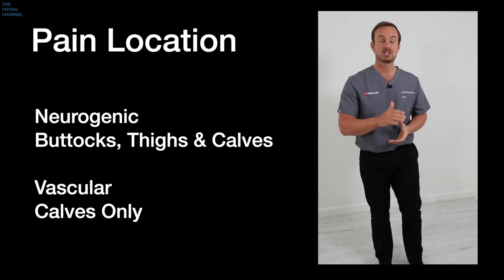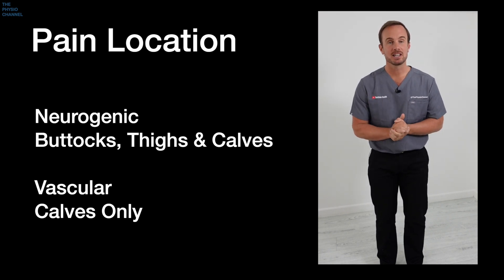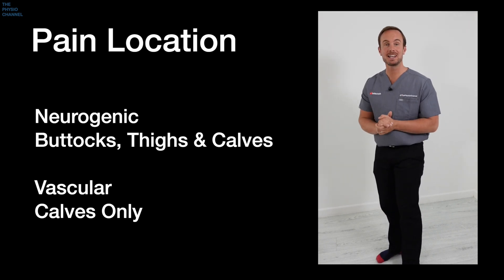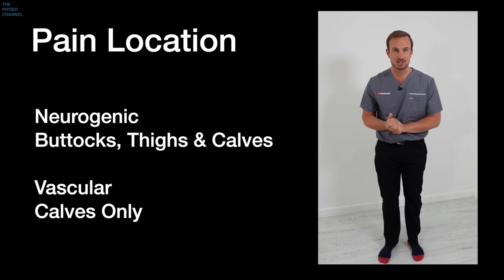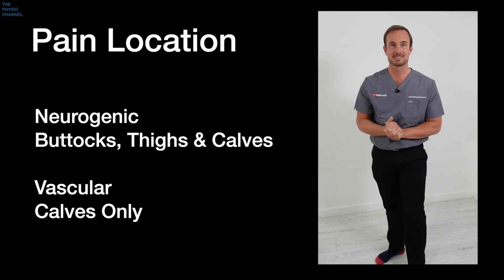The next big difference between neurogenic and vascular claudication is the location of the pain. With neurogenic claudication, it's typically felt in the buttocks, the thighs and the calves on both legs, whereas with vascular claudication it's usually just felt in the calf area on both legs.